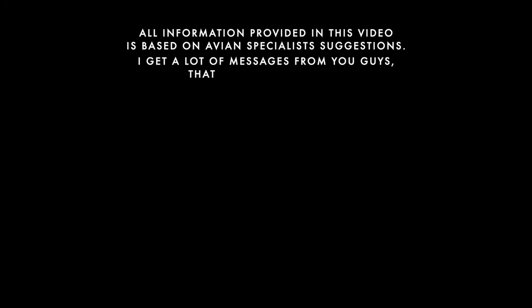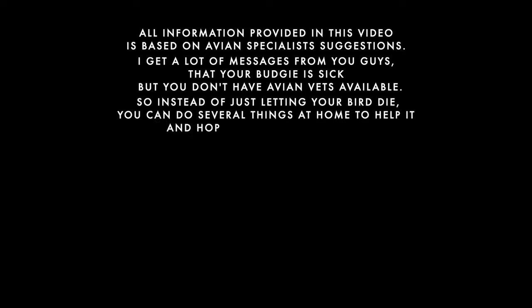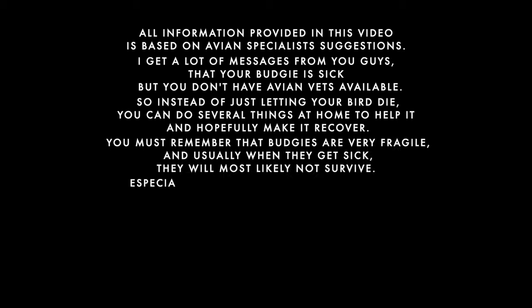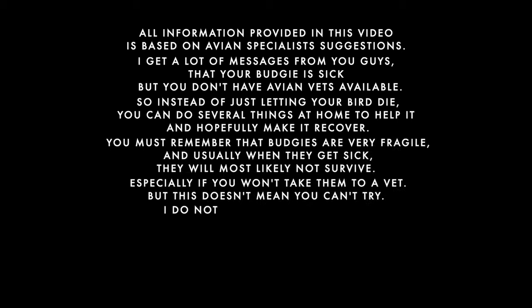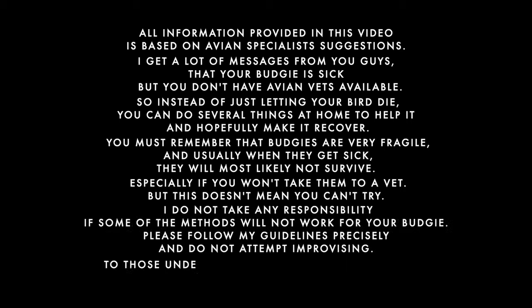Disclaimer: all information provided in this video is based on avian specialist suggestions. I get a lot of messages from you guys that your budgie is sick but you don't have avian vets available. So instead of just letting your bird die, you can do several things at home to help it and hopefully make it recover. You must remember that budgies are very fragile and usually when they get sick they will most likely not survive, especially if you won't take them to a vet. But this doesn't mean you can't try. I do not take any responsibility if some of the methods will not work for your budgie. Please follow my guidelines precisely and do not attempt improvising. To those under age, please use your parents' help. Visit the description for more information.